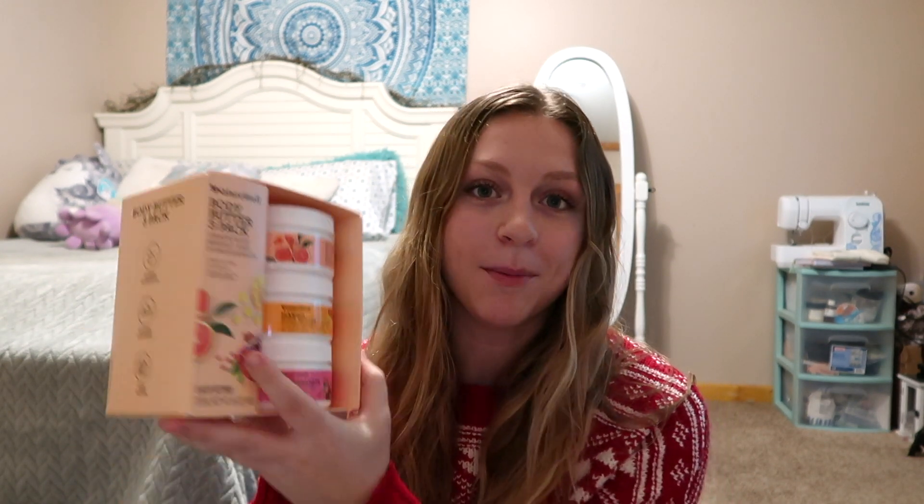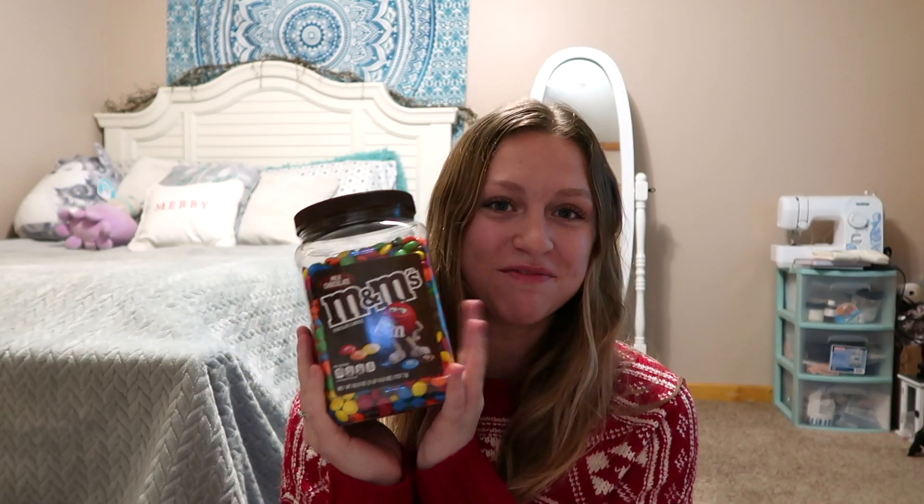Now it's time for what my parents got me. They first got me a Sol de Janeiro mini set that includes the Brazilian shower gel, the Bum Bum cream, and the fragrance mist. They also got me the Glow Recipe Watermelon Pink Juice moisturizer — I've been wearing this constantly and it's so good. Next they got me the body butter three-pack in grapefruit, mango, and pomegranate, which I absolutely love.